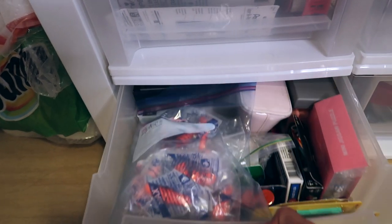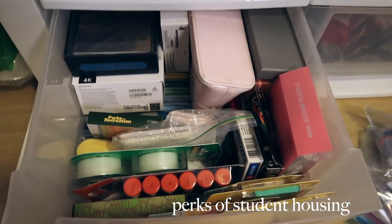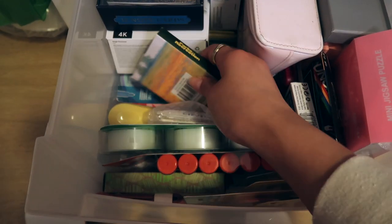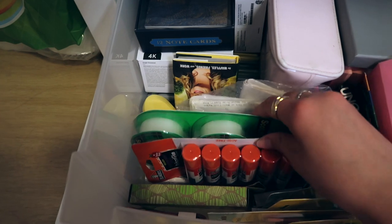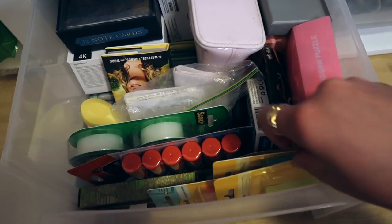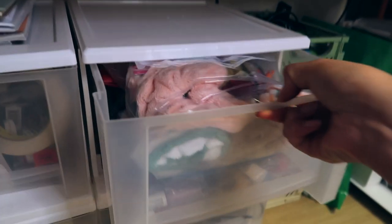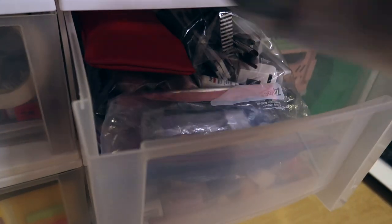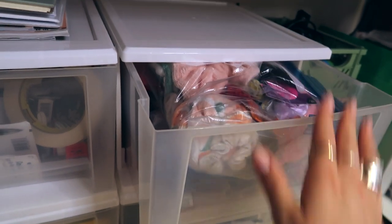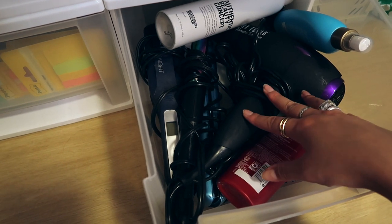This second drawer is also school stuff but things I use less frequently. I have some earplugs in case people start screaming in the middle of the night, tape, the cutest Parks and Recreation little book I got for a dollar at a thrift store, a stapler, glue, thank you cards, stationery, and extra Post-it notes — basically my catch-all drawer. Then this drawer is just hair ties, nail polish, and backup makeup. I keep everything in Ziploc bags to stay organized.